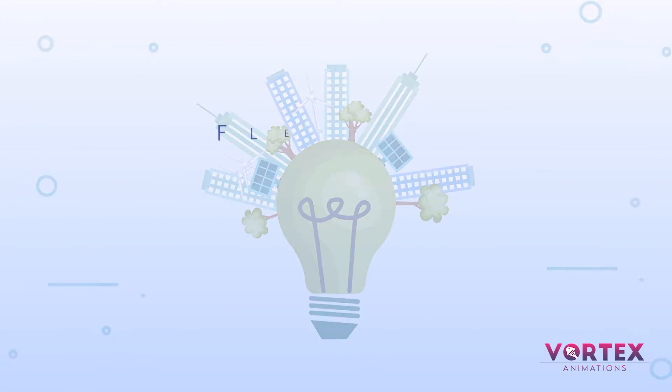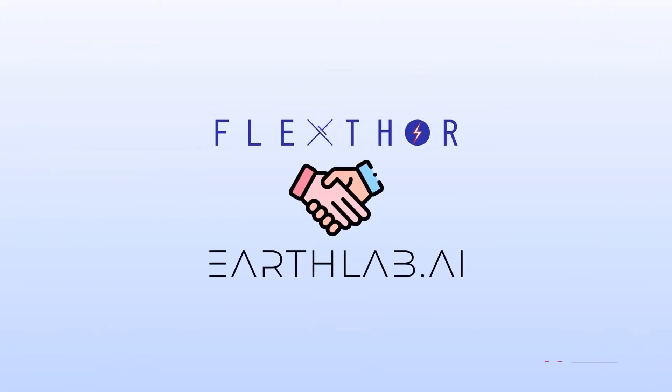To solve this solar power wastage problem, FlexThor and EarthLab AI have joined forces with Parsec.